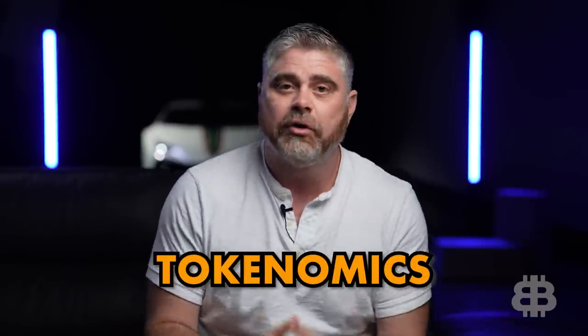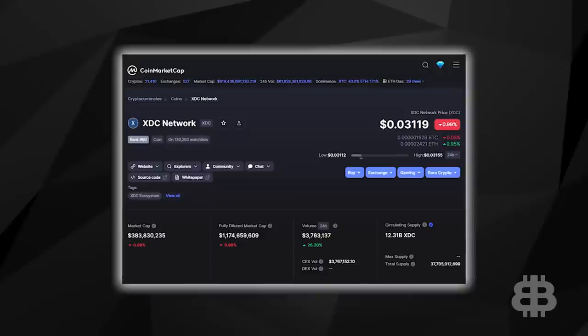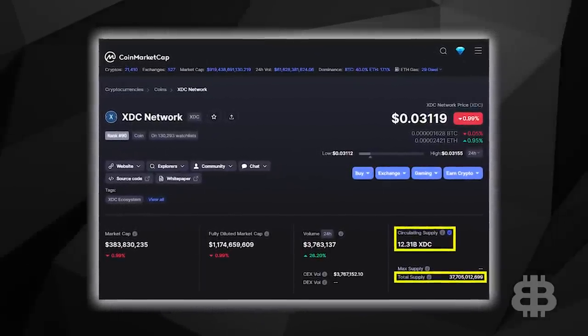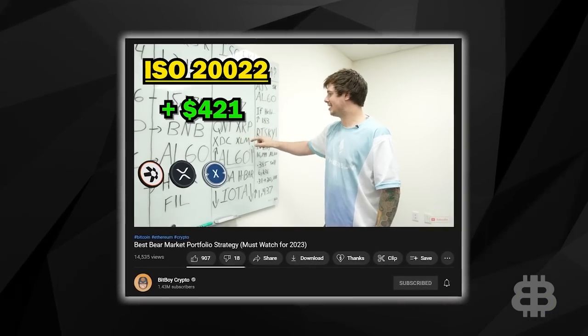What about the tokenomics? The price right now is just a little bit over $0.03, down over 80% from its all-time high. Its previous all-time high in August 2021 was $0.18. The circulating supply consists of 12.3 billion XDC, with a total of 37.7 billion coins — so only about a third have been brought into supply so far. With a market cap right now of under $400 million, this one could have a lot of room to grow. XDC is definitely one in my portfolio.